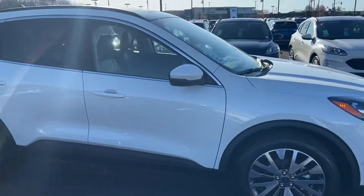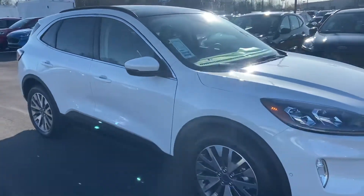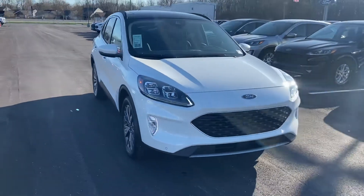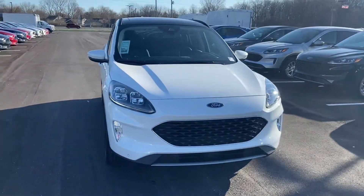It's a beautiful car. Again, this is the 2020 Ford Escape Titanium. My name is Steve Acker at Bill Estes Ford: 317-852-2231.